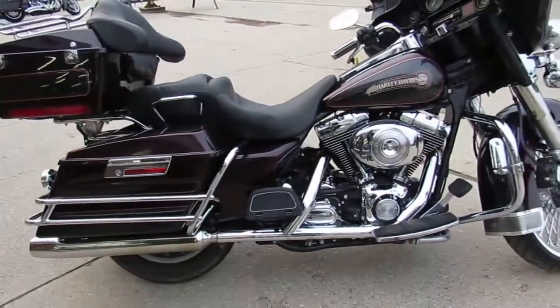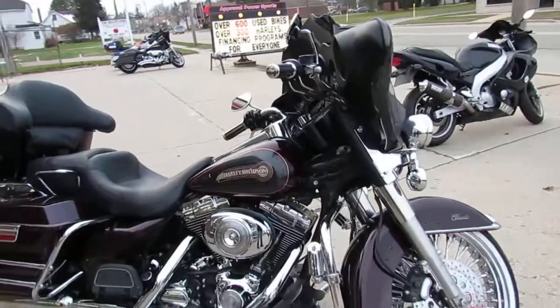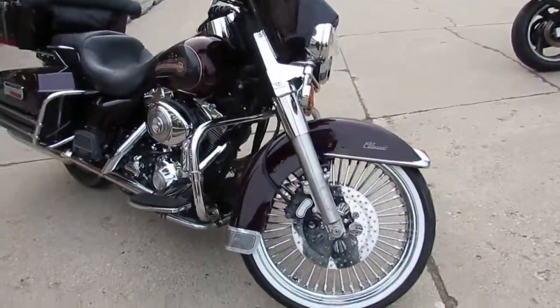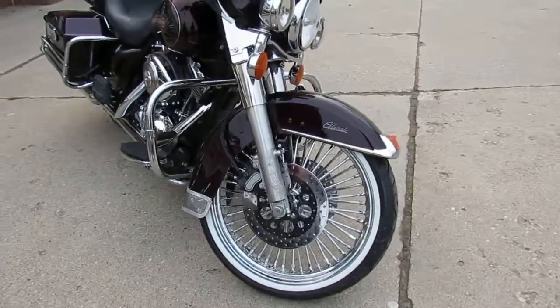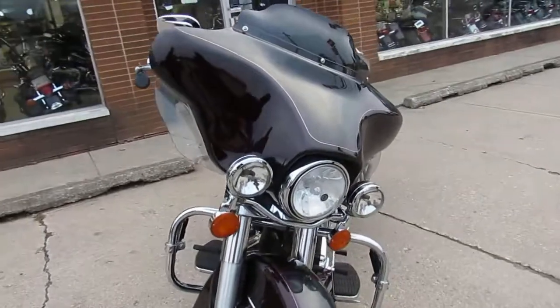It's got the 21 inch fat spoke chrome front wheel. Check out the two-tone burgundy and silver paint guys — it's bright, it's shiny, all the chrome looks good. The 21 inch fat spoke really makes this bike stand out guys, gives you that vintage classic look.